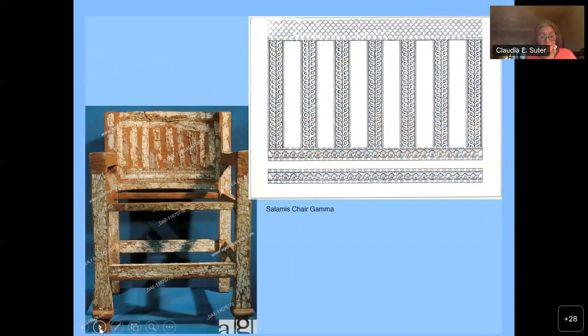Such strips might have decorated an ornamental chair back similar to chair Gamma from Salamis, which exhibits vertical rows of ankhs and horizontal rows of palmettes or a scale pattern respectively.